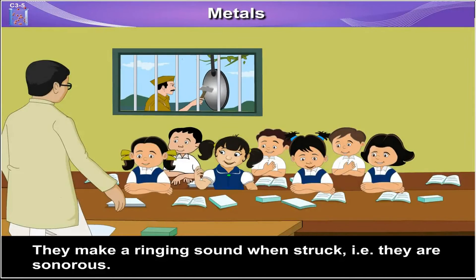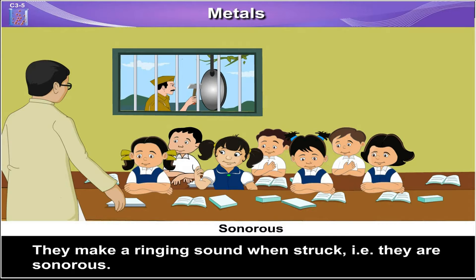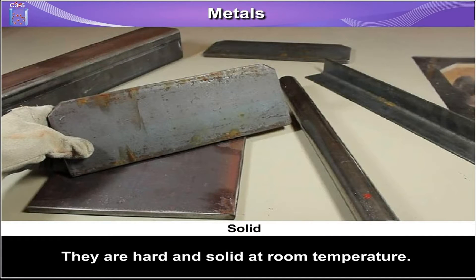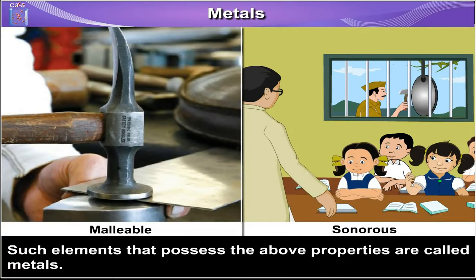They make a ringing sound when struck, i.e. they are sonorous. They are hard and solid at room temperature. Such elements that possess all these properties are called metals.